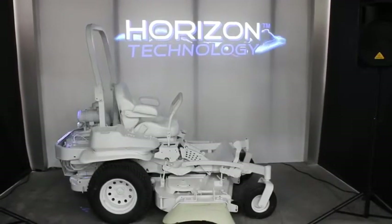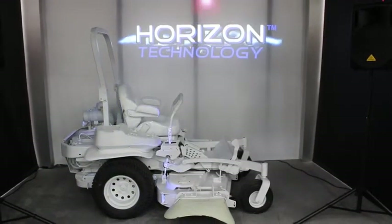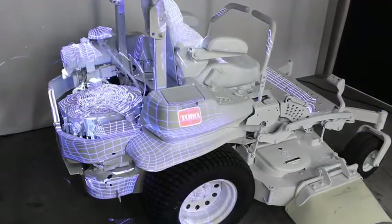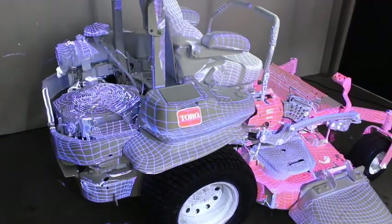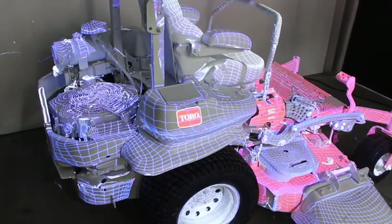Representing one of the latest advancements in Toro's century of innovation is the new Z-Master Professional 6000 series with Horizon Technology. This onboard intelligence platform improves fuel efficiency, optimizes productivity, and monitors critical components to save on machine wear, all while enhancing performance in a wide range of mowing conditions.